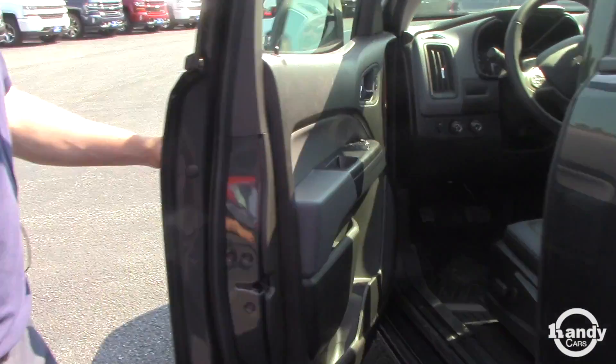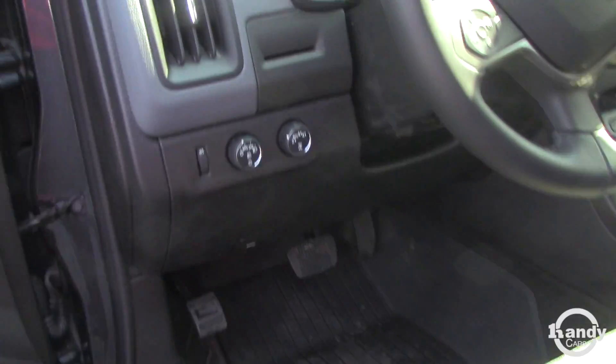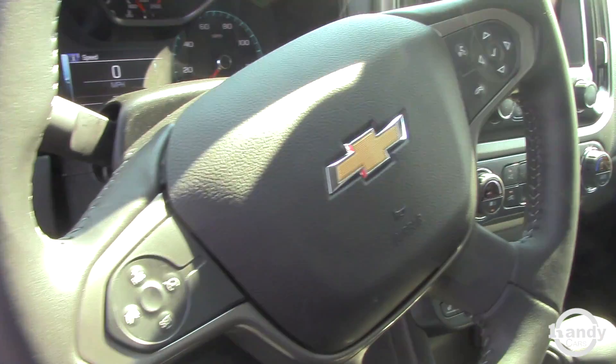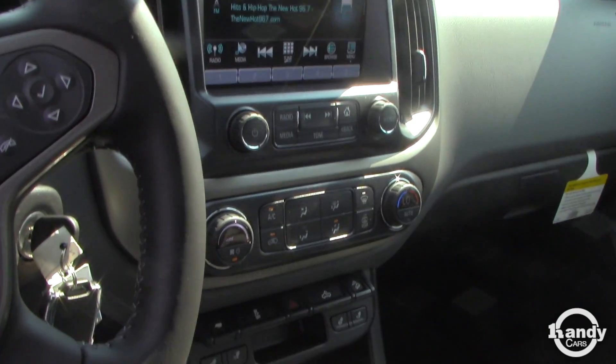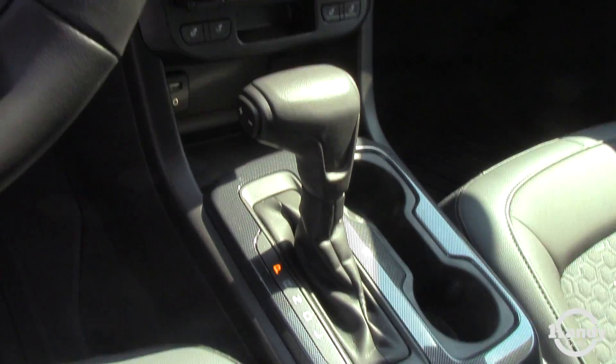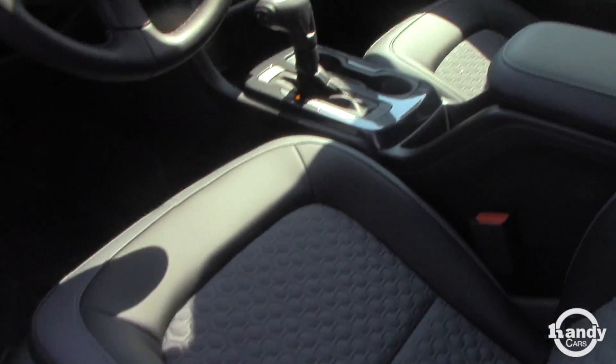Here we'll get to the interior features. You're gonna have your cruise control, your four-wheel drive. You're also gonna have your media center there which can display your backup camera. You can get Sirius XM radio, all sorts of different gadgets. Heated seats in this model, electric seats as well.